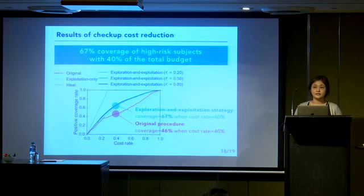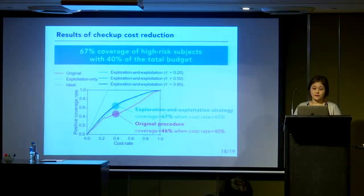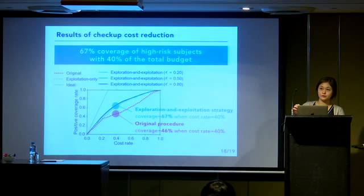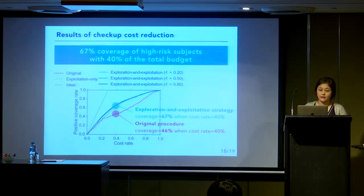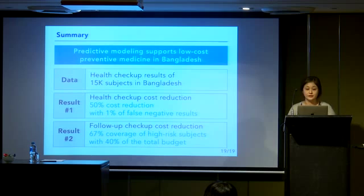We compared the proposed strategy with the original follow-up procedure in terms of coverage rate under a budget constraint. Our exploration and exploitation strategy shows better performance — for example, when the budget allows 40%, the original procedure covers 46%, while ours covers 67%. Our strategy also outperforms the pure exploitation strategy, showing that collecting informative samples is important for solving this problem. That concludes our study on applying predictive modeling approaches to support preventive medicine in Bangladesh. I'm happy to take questions.